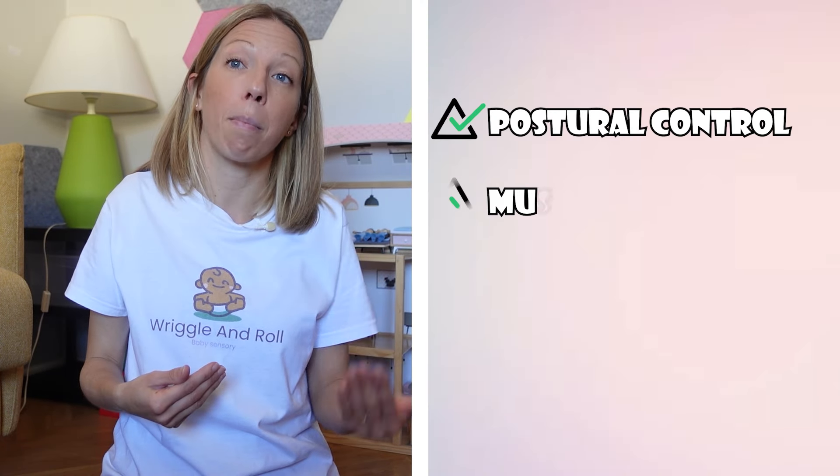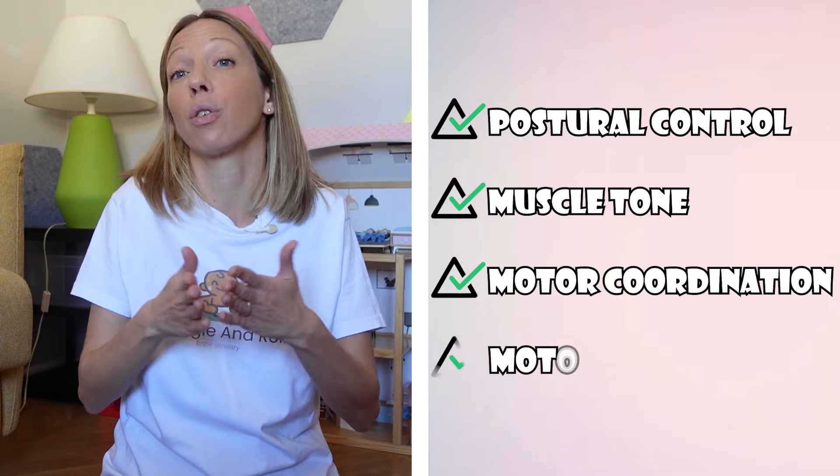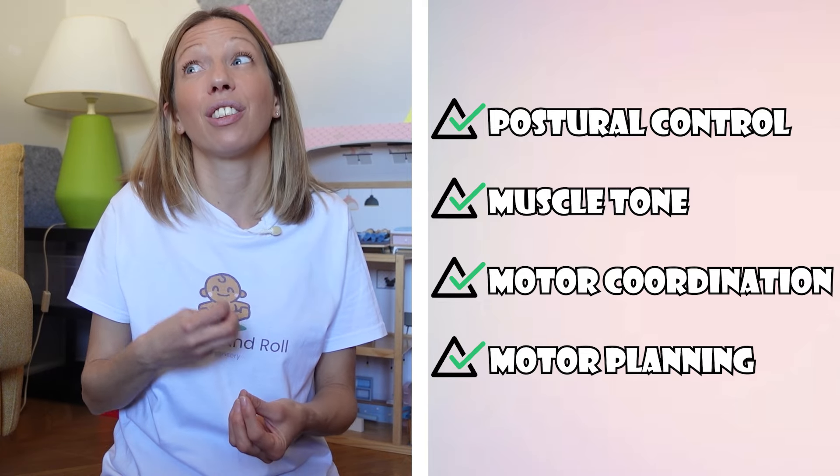So children with apraxia like my daughter, those with oral motor challenges or articulation problems, are examples of children who may have challenges with their vestibular system that then impact their postural control, their muscle tone, their motor coordination, or their motor planning. In addition, the vestibular system is our orientating system, and so when it dysfunctions we can feel unsafe, which can impact our awareness of sounds, our coping mechanisms for loud sounds, or our ability to receive and process auditory information.